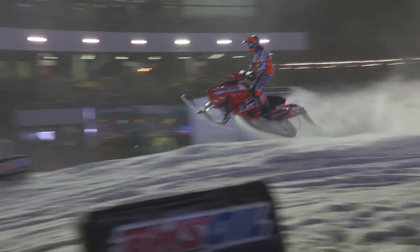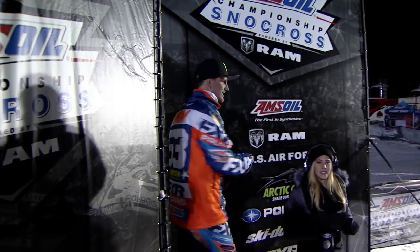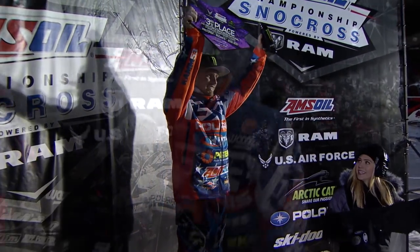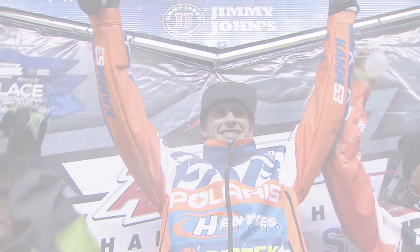Now that the team is fully focused on the stock Polaris, it's going to be even better. They're always behind me to make me happy and win races. On the number 53 Polaris, Cody Camp!